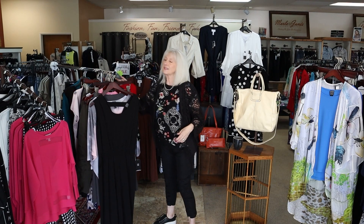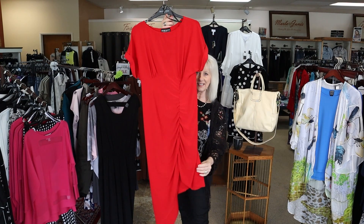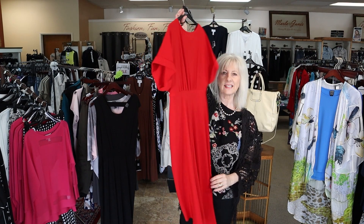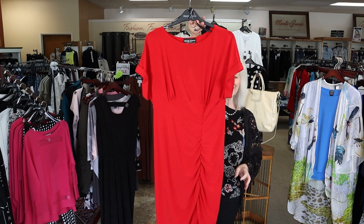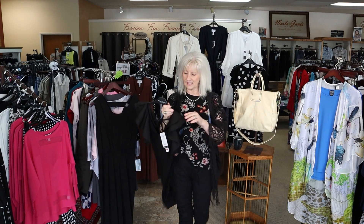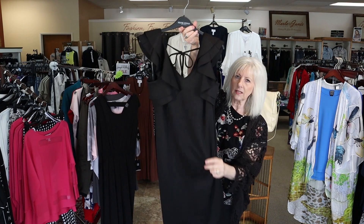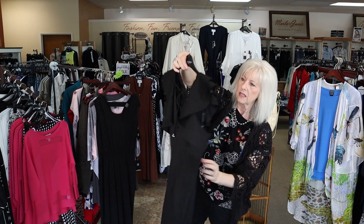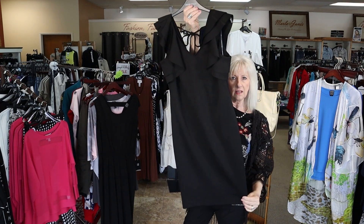We also got this new red dress — it's a Frank Lyman. Look how fun this is! If you've got any special occasions, weddings, anything where you need a really pretty dress and you want red, here it is — it's gorgeous. And then another perfect little black dress is this new Frank Lyman. It's a really great fabric with a little ruffle, short sleeve, and a little tie in the back. Just a perfect little black dress.